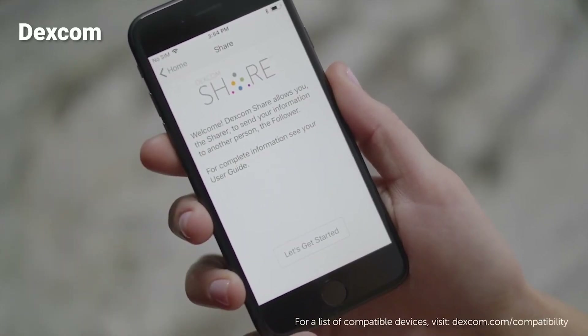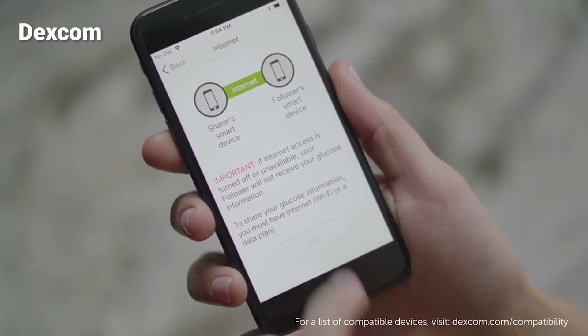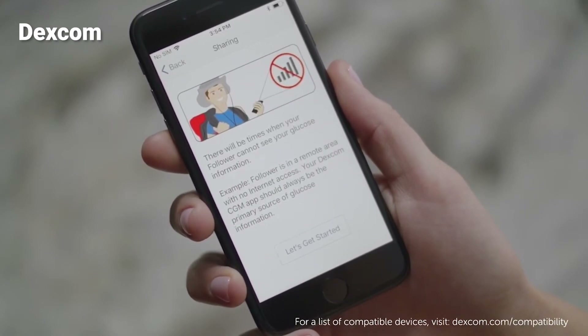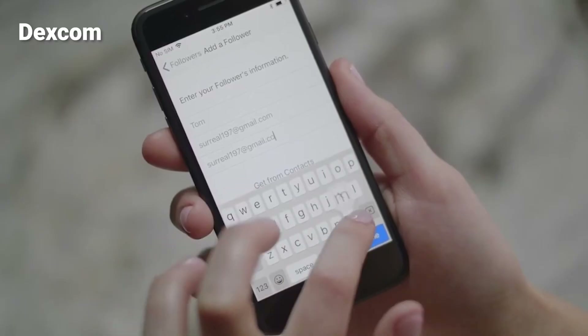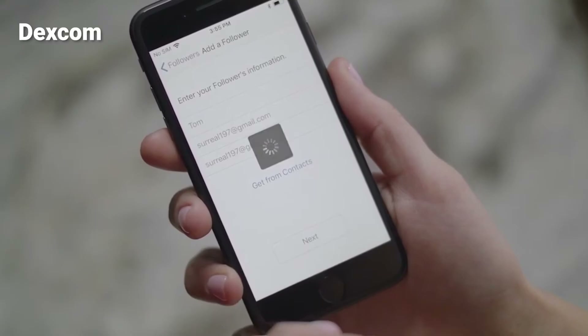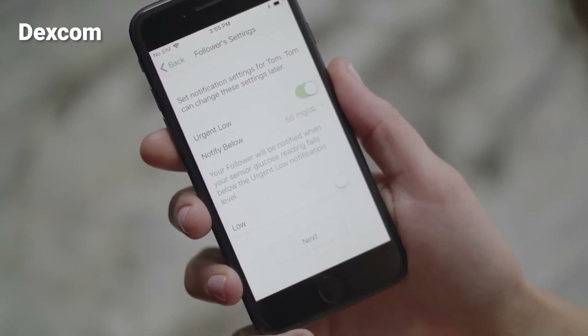Setting up Dexcom Share on the G6 is just as simple. On that app, just tap Share on the top left of the app screen, hit Get Started, read through the information it shows you, and make sure you have internet. Then you can put in who you want to share with and their email address. You can invite followers the same way — it will ask for their email address and it's the same type of system. For anyone on G6 and G7, all of those people can still be on the same Follow app.